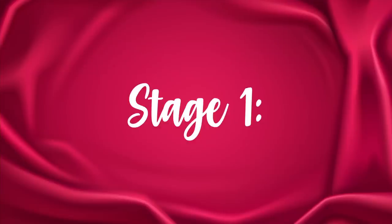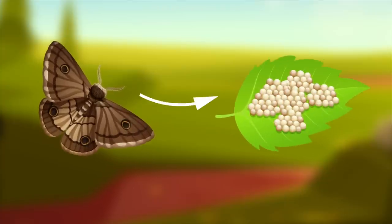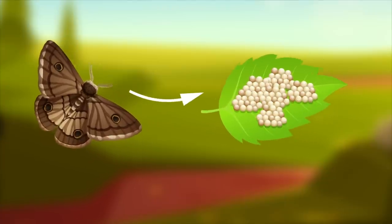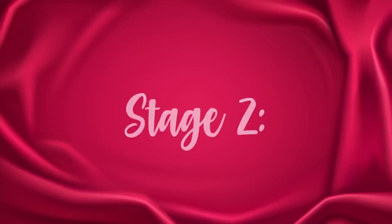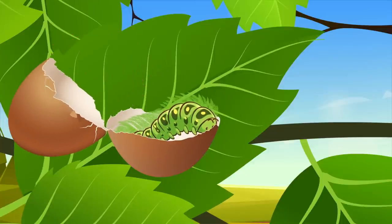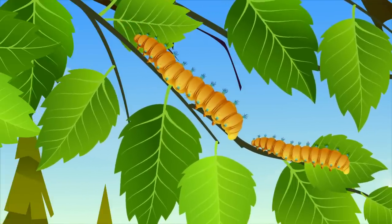Stage 1: Eggs are hatched during spring, and the female Bombyx mori, the domestic silk moth, lays more than 350 eggs at a time. This procedure happens once every year. Stage 2: When the egg cracks, a hairy silkworm arises. They consume a large amount of mulberry leaves for around 30 days.